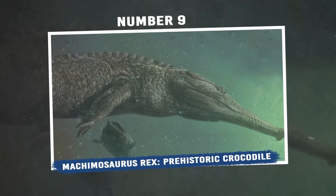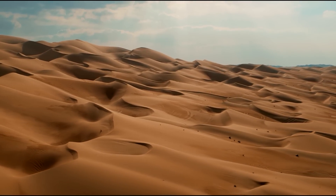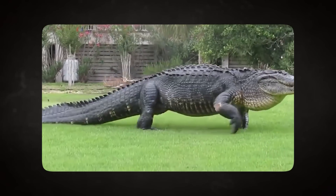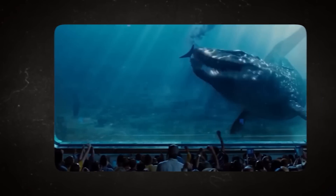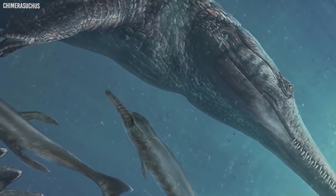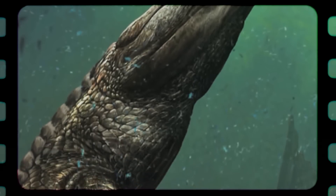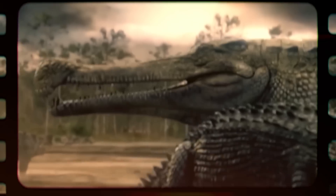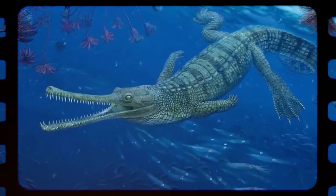Number 9: Makimosaurus Rex — the desert's prehistoric crocodile. Transitioning from our last intriguing find, we stumble upon remnants of an era where colossal creatures dominated the Earth. Among these behemoths was the Makimosaurus Rex, a relic that paints an enigmatic picture of the desert's ancient history. Imagine standing before a crocodile — not just any crocodile, but one that's twice the size of the modern-day behemoths we see today. Stretching out to lengths unimaginable by today's standards, this prehistoric crocodile dwarfed its modern relatives, offering a spine-chilling glimpse into ecosystems where such massive predators once thrived.